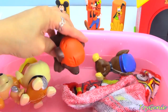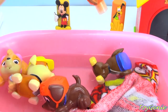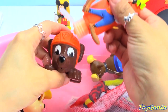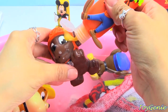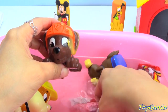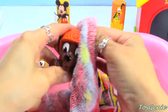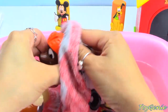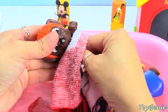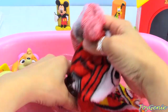Zuma's ready to dive in. Let's use Goofy for Zuma. What is Zuma's color? Must be orange. Let's give Zuma a wash - face, his ears, his head, his back, his tail, and his paws. Let's give him a quick rinse.